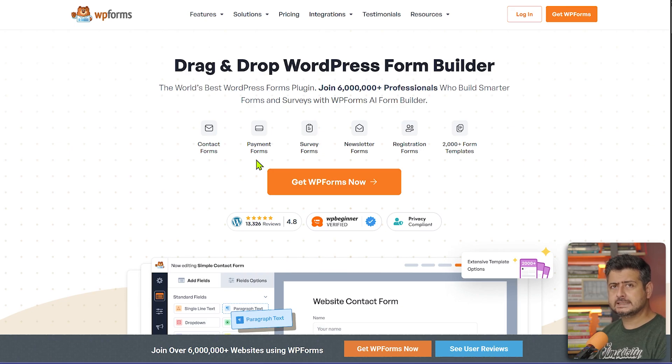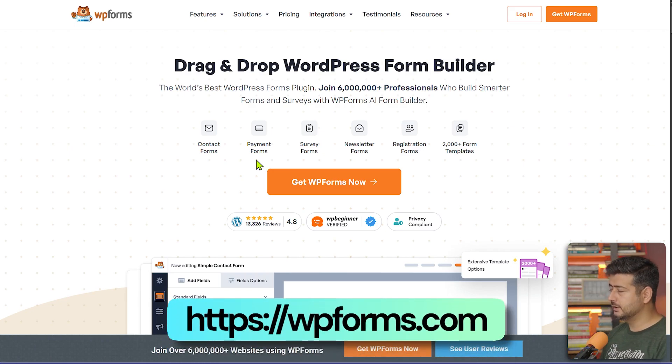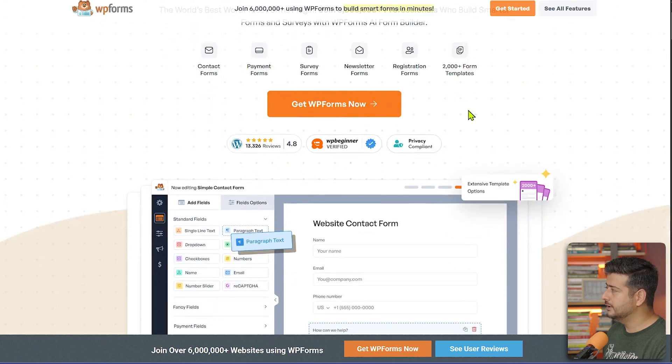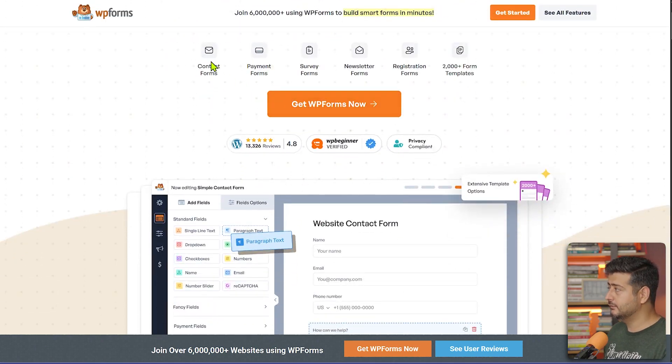The next plugin every website needs is WP Forms. Every website needs forms — contact forms, sign-up forms, webinar registration forms. WP Forms is the best drag-and-drop WordPress form builder. You can create contact forms, payment forms, accept payments, survey forms, newsletter forms, registration forms, and you have thousands of pre-made form templates.